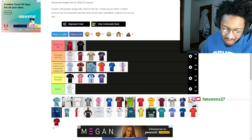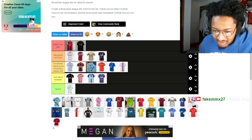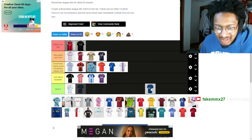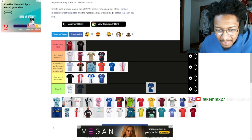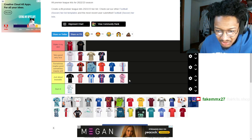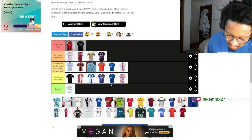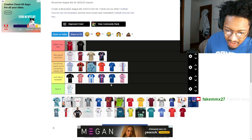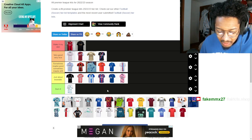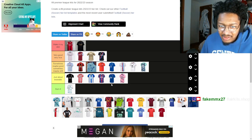Everton — oh my god, I really do hope they get good, they just deserve it. Their kits are just bearable though. It's just very Everton. And then Fulham — it's all right, same thing, nothing too special about them.